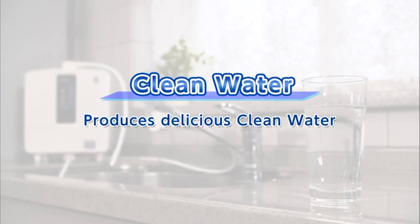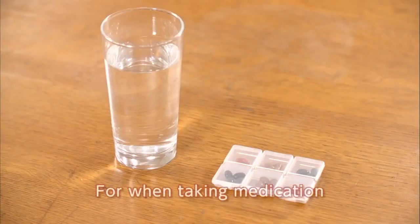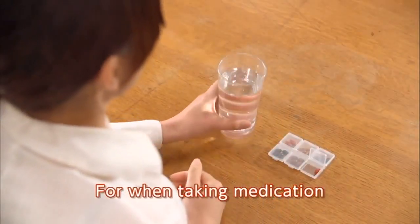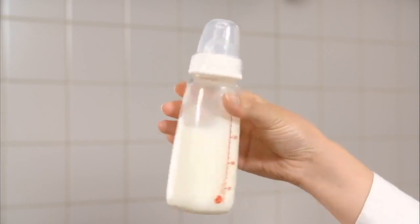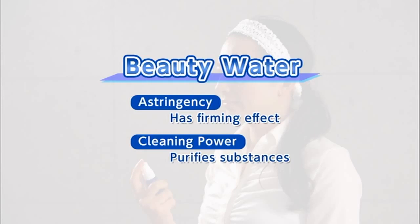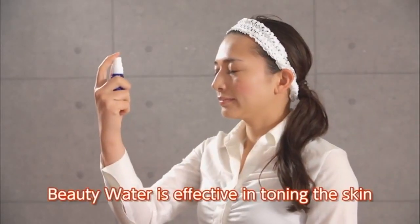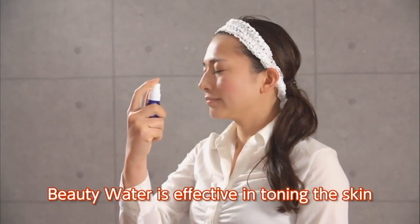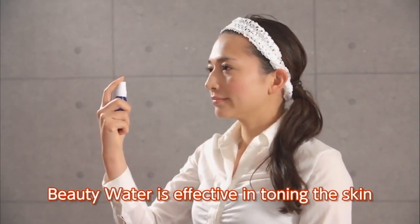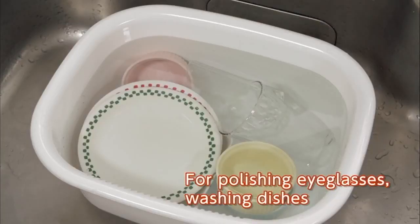Clean water is safe water. The water filter removes chlorine taste and odor and particulates 5 micron and larger, to supply delicious, pH-neutral water. Don't forget to use clean water when taking medication. This clean water is best for your baby formula. Beauty water is beauty-enhancing water. It helps to tighten pores and tones your skin after taking a bath or washing your face. Beauty water may also be used for polishing eyeglasses and for washing glasses and dishes.